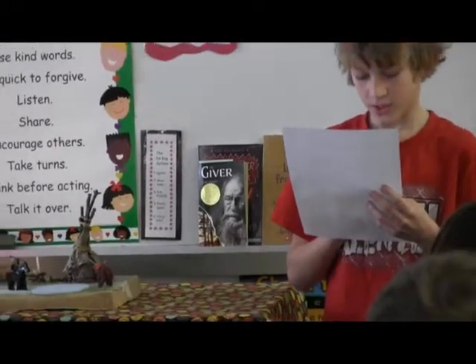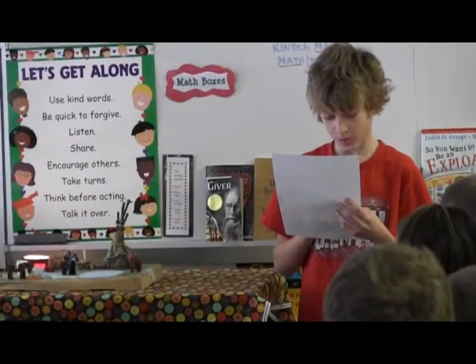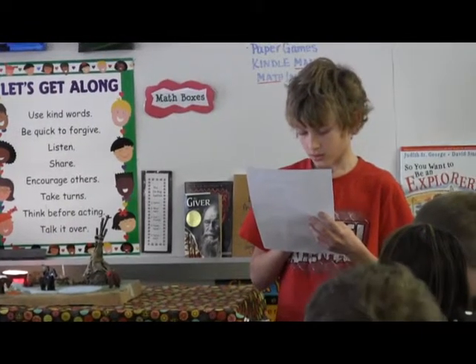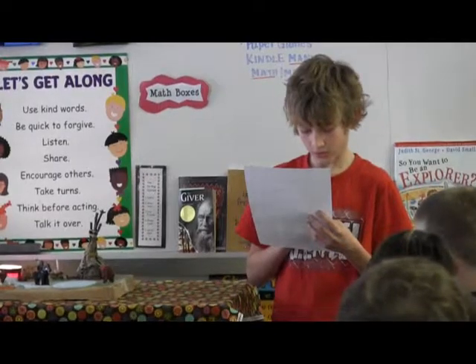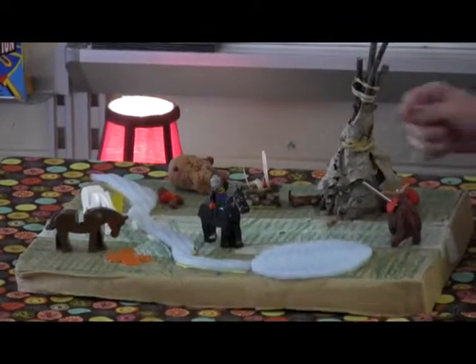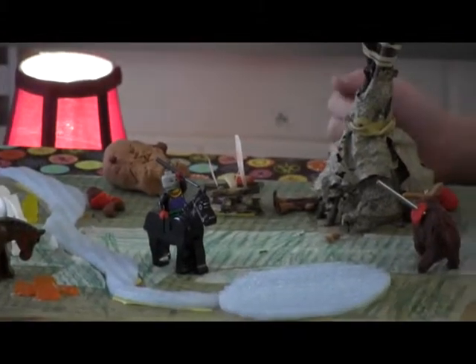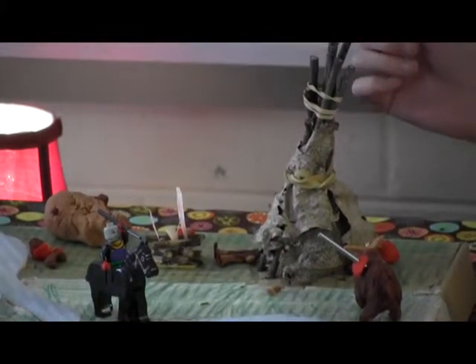The Lakota Sioux ate buffalo meat, and they farmed corn and Native American squash. In addition, they used the bow and arrow for hunting buffalo, rabbit, and wolf. This is squash, and that's corn. My fire — this person fell apart, but he was sitting there, and these people were standing up. And I made my teepee out of sticks that I got outside.